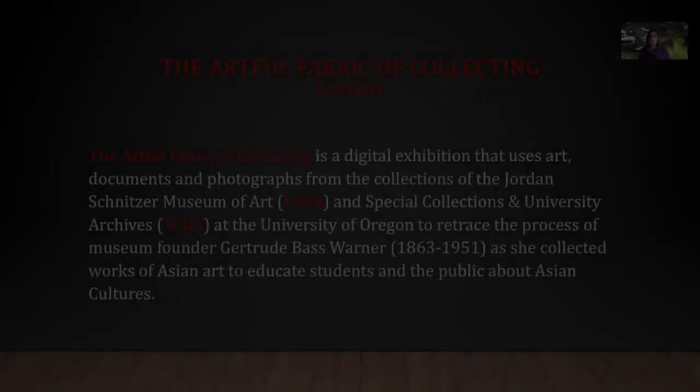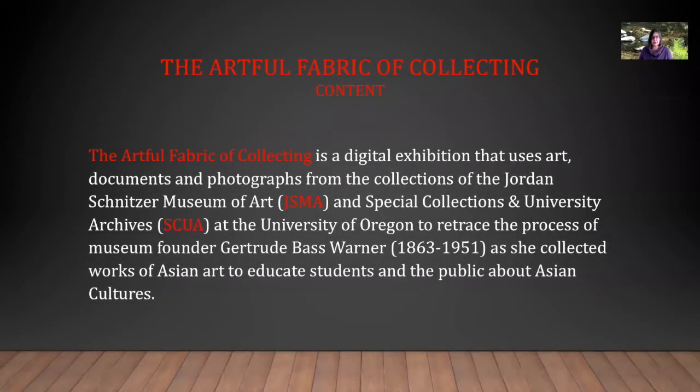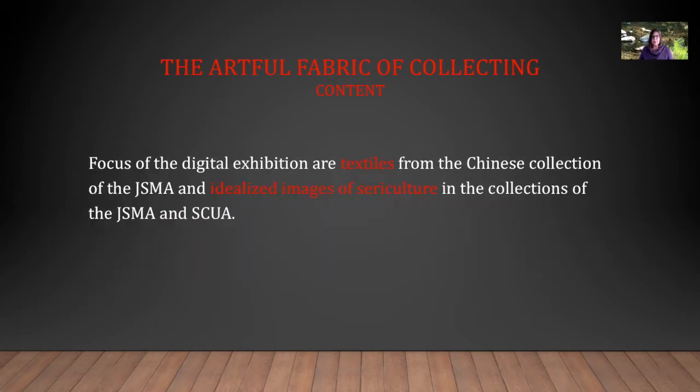The Artful Fabric of Collecting is a digital exhibition that uses art, documents, and photographs from the collections of the Jordan Schnitzer Museum of Art and Special Collections and University Archives at the University of Oregon to retrace the process of museum founder Gertrude Bass Warner as she collected works of art to educate students and the public about Asian cultures. In this presentation I will talk about the museum and the library to simplify. The focus of the digital exhibition are textiles from the Chinese collection of the museum and idealized images of sericulture in the collections of the museum and the library.